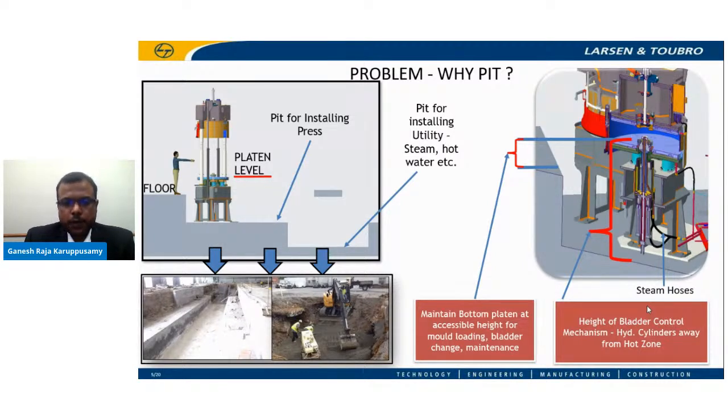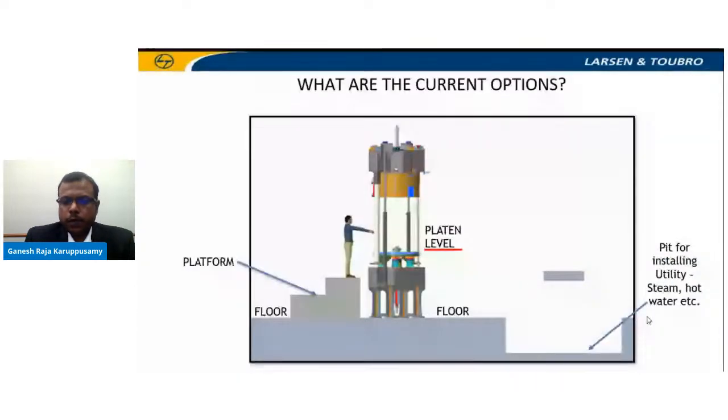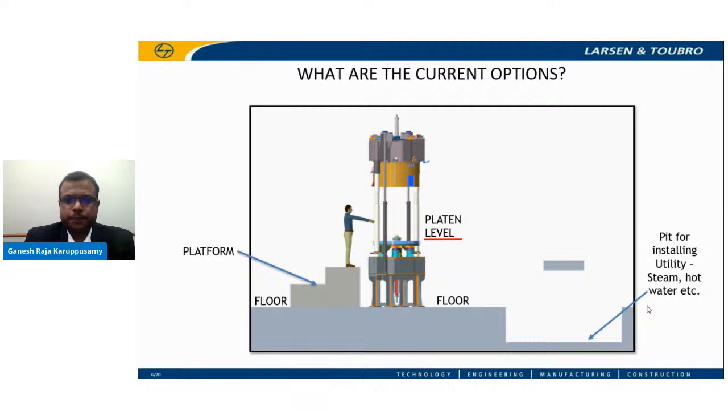Another reason a pit is required is for accessing cure media hoses at the bottom of the machine. Looking at a current market solution, a standard press kept on the floor has a deck height of the heating platen up to 1.8 meters. That height is inaccessible for the operator without a platform, requiring them to climb two to three steps — which is not ergonomic, adds to fatigue, and makes forklift access for mold placement less convenient. This solution has a lot of shortcomings.